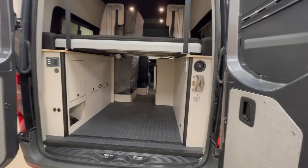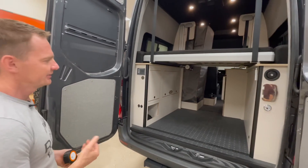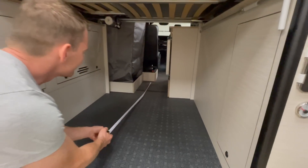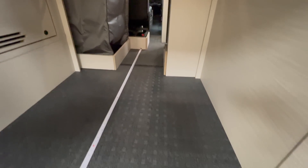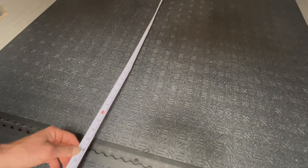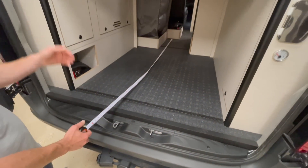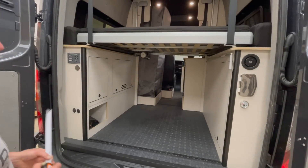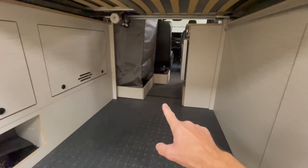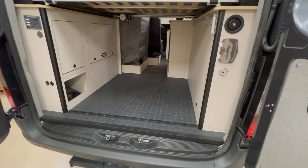This layout was originally custom-ordered by a client who has a tandem bike — he likes to ride with his wife on a long, long bike. The bike goes in lengthwise giving you 89 and a half inches — his bike was just over seven feet altogether. So he's able to put that long tandem bike in here, unload it, take it out, park it, and still have open space. Or you could put skis, a surfboard — really anything. A lot of things can go in this space.